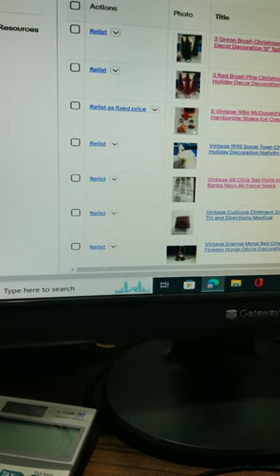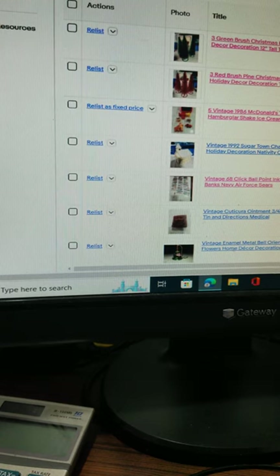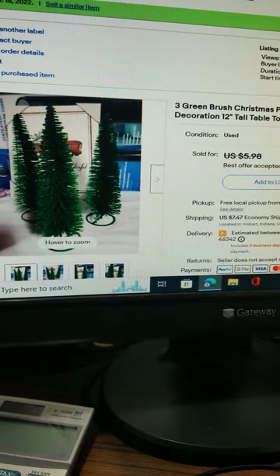Hello everybody, it's December 30th. The wife and I are resellers — we like to buy stuff because we just enjoy getting out for the hunt. I thought I would show you some things that sold recently.